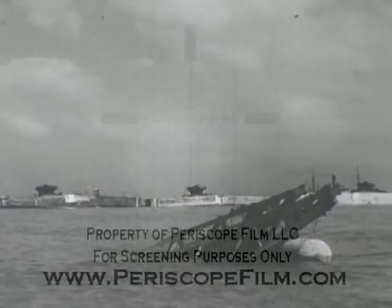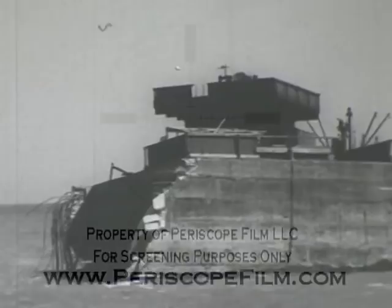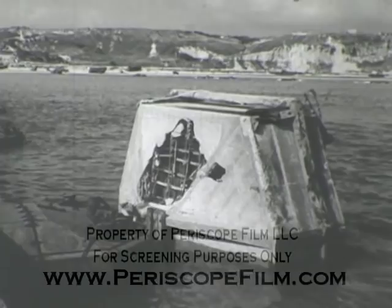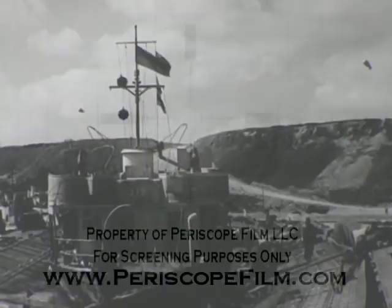Then the storm struck. It came on June 18th, almost without warning. Not in twenty years had such a storm hit the channel in June. No possible interpretation of meteorological records could have predicted the possibility of such a storm at this time of year. In intensity, direction, and duration, it violated all precedents.